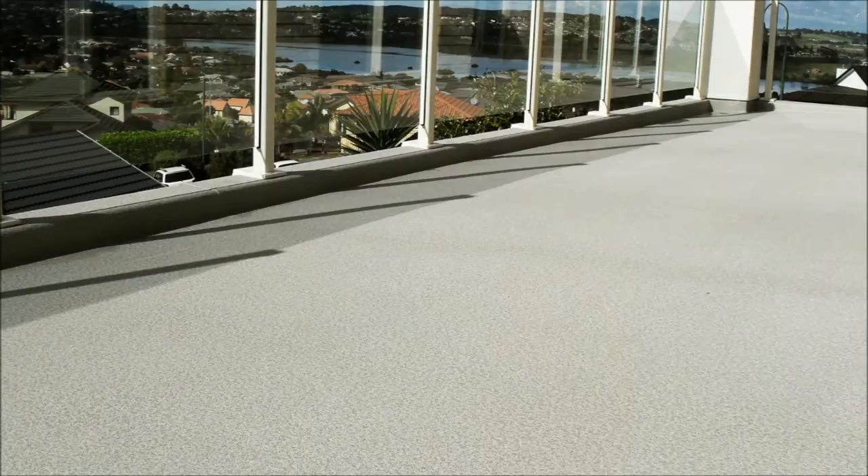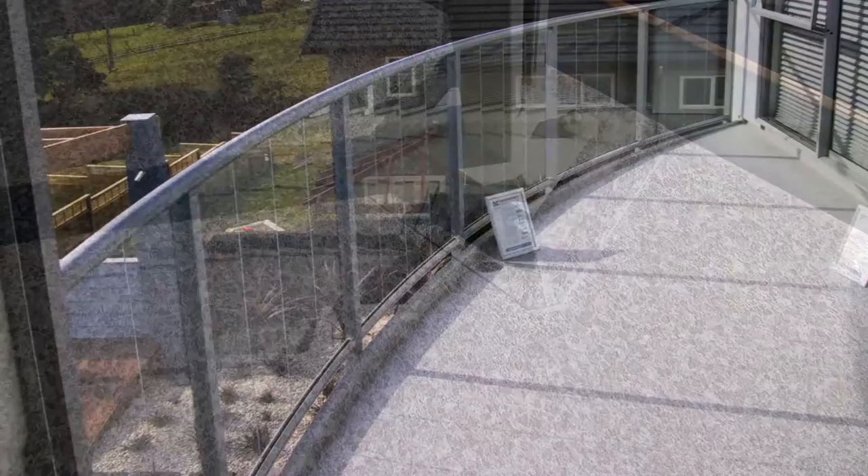Five stunning patterns from concrete lookalike to sandy pebble aggregate and earthy tones, and one of these vinyl membranes will match the design of your home absolutely perfectly.